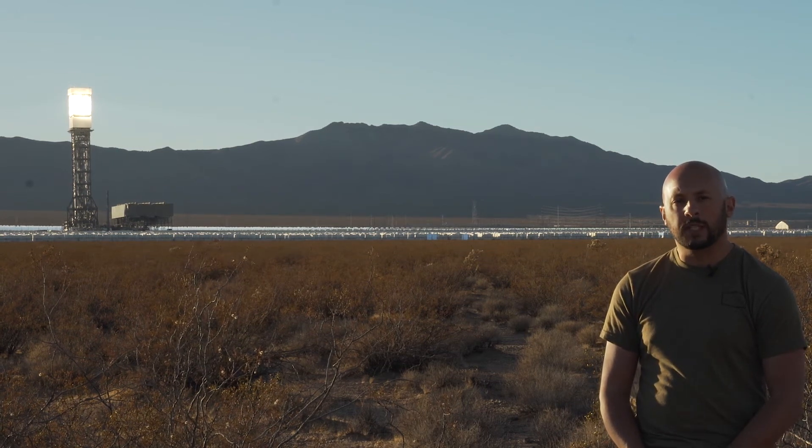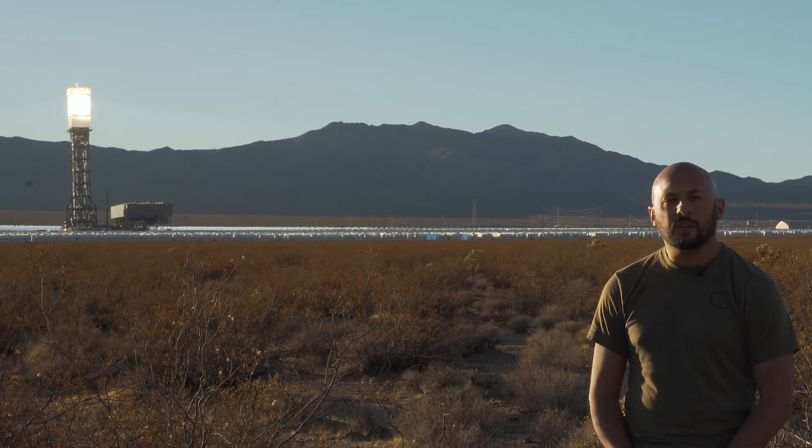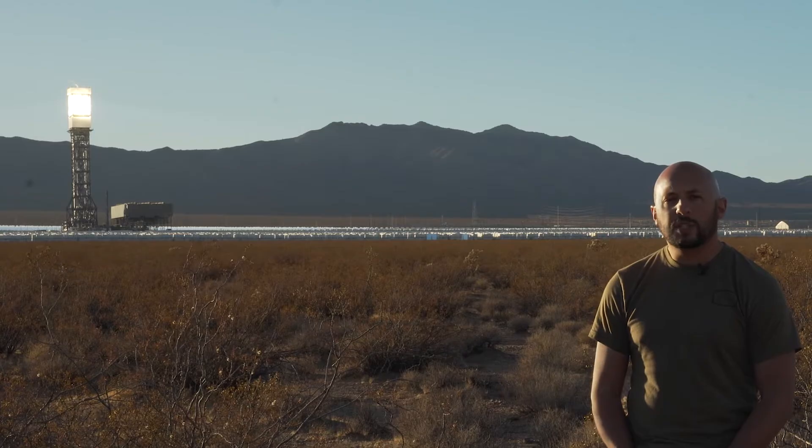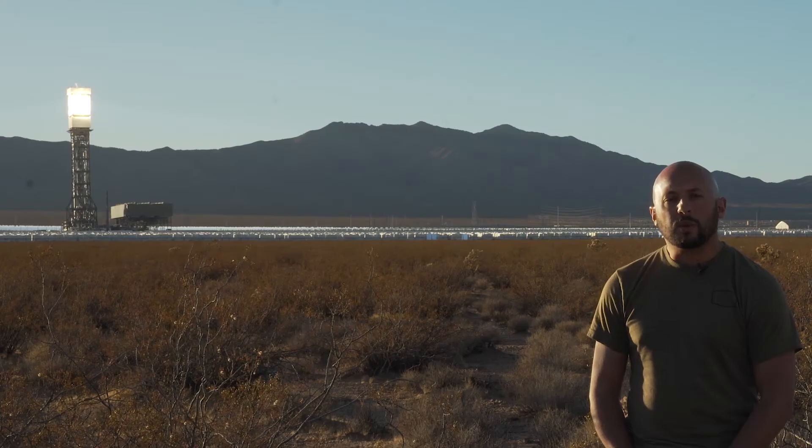Today I'm on the state border of California and Nevada at the Ivanpah Solar Power Facility. The facility was built around 2013-2014 and it uses three 450-foot towers. Surrounding those are 173,500 heliostats, which are essentially mirrors on motors that focus the light directly onto a boiler at the top of the tower, where they heat the water and produce steam to run the turbines and create power.